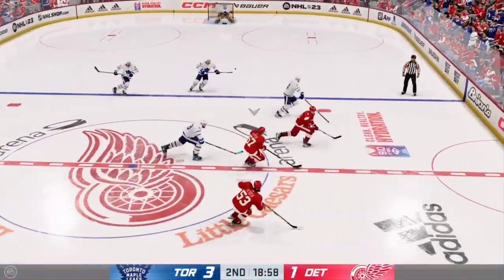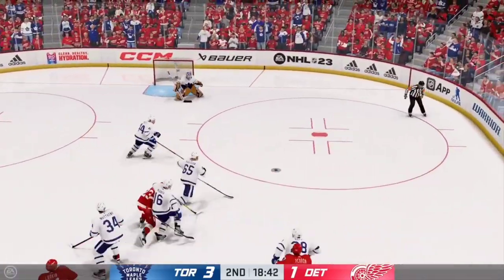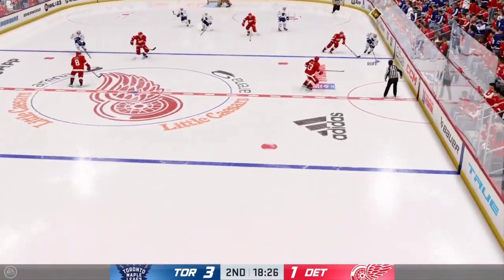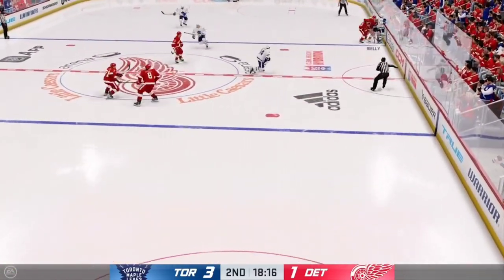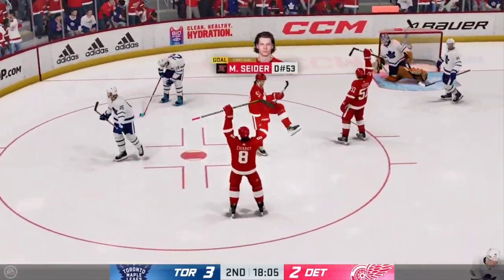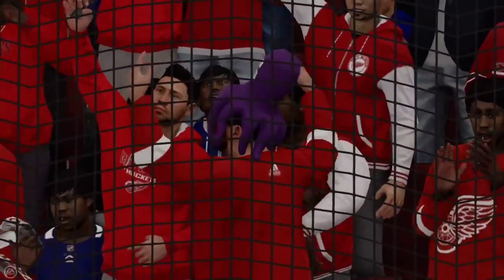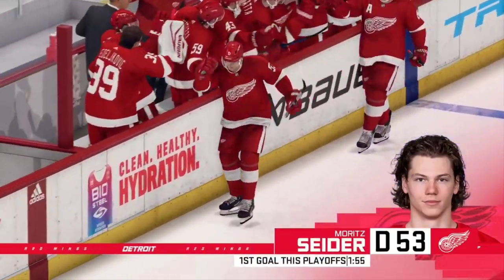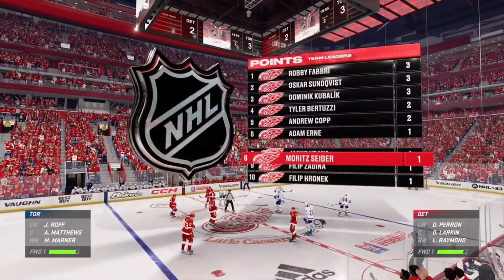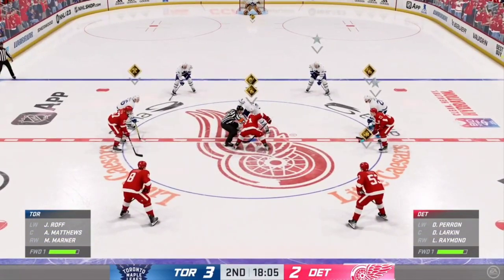The Leafs win the draw here in the neutral zone. Slides it quickly to Raymond. The Leafs get a hold of the puck along the boards. Good fight for the puck along the boards — the Red Wings gonna work on offense. The Red Wings are back to center ice and they have narrowed that gap, cut the lead in half. The comeback's on now — they must push forward and see if they can get the equalizer.